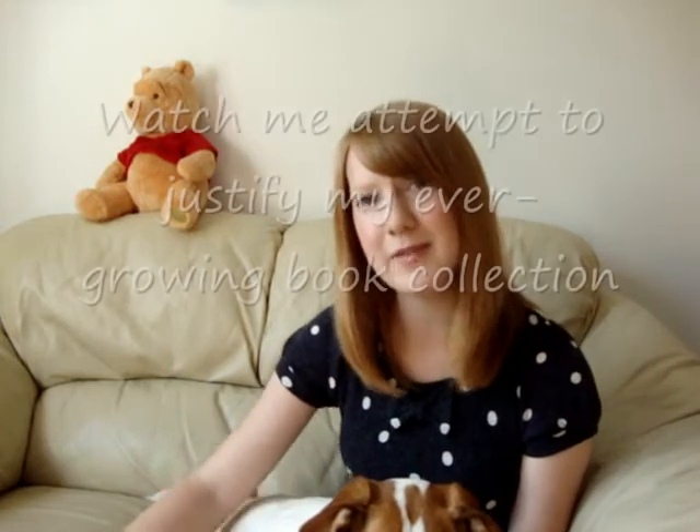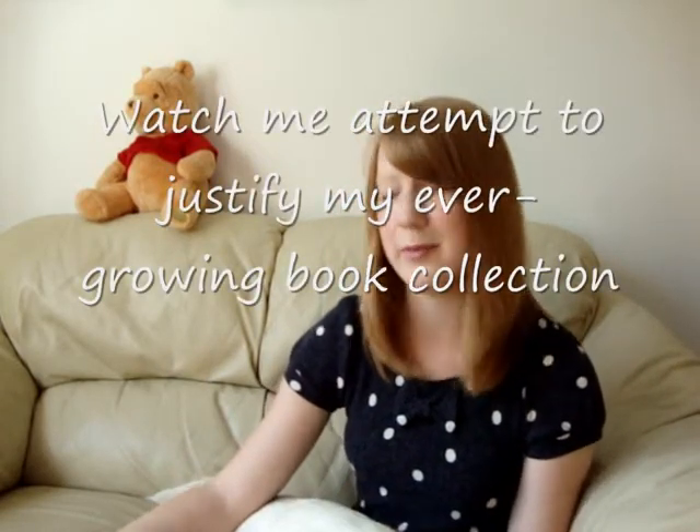It's a crochet book, and you're probably thinking, Anna, you're always saying you can't crochet, so why the hell did you buy a crochet book? Well, I got completely sold on it, so I felt it was justified. Plus, if it motivates me to actually learn to crochet, then it wasn't a waste of money, was it?